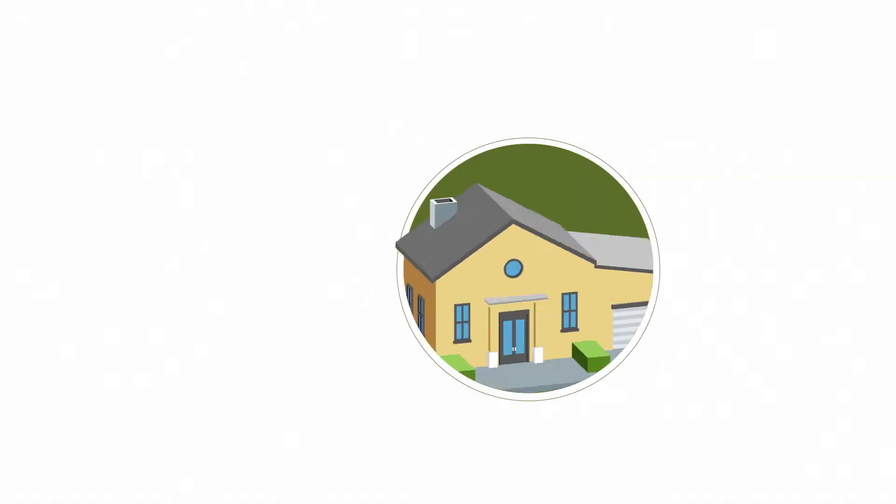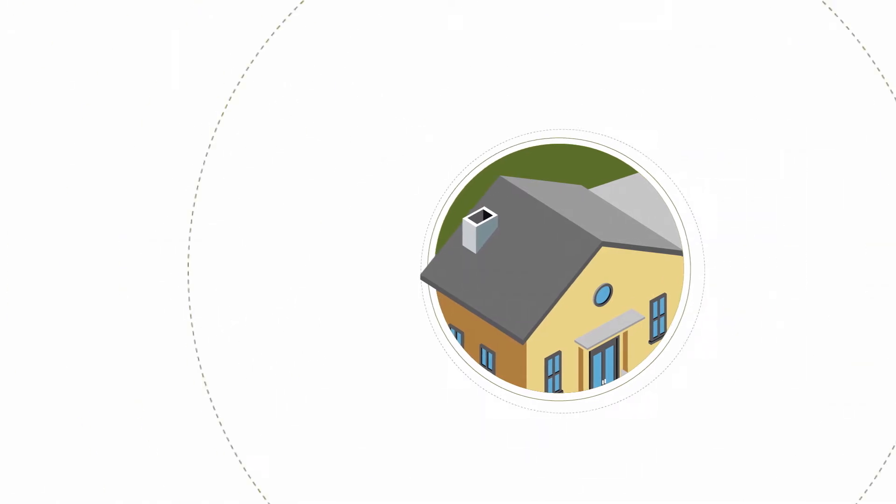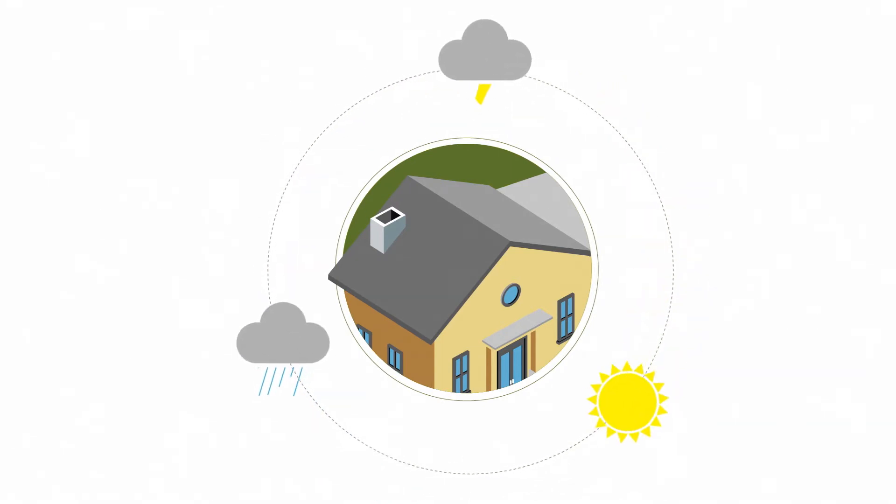Meet your asphalt roof. Day and night, the natural oils in your asphalt allow your shingles to expand and contract as they protect your home from the sun, wind, water, extreme temperatures, and then some.